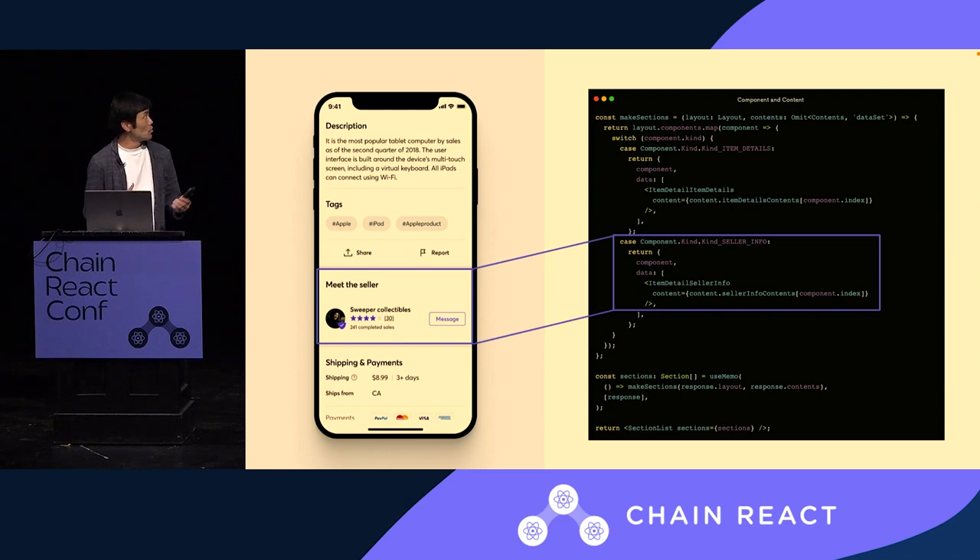On the client side, it will look like this in the code, where we maintain a switch statement. Given the component type from the server side, we construct the layout declaratively. It may include, for example, an item description component, followed by a tags component, and a seller info component that you see on the screen. With that, we construct the section list or flat list, depending on the screen.